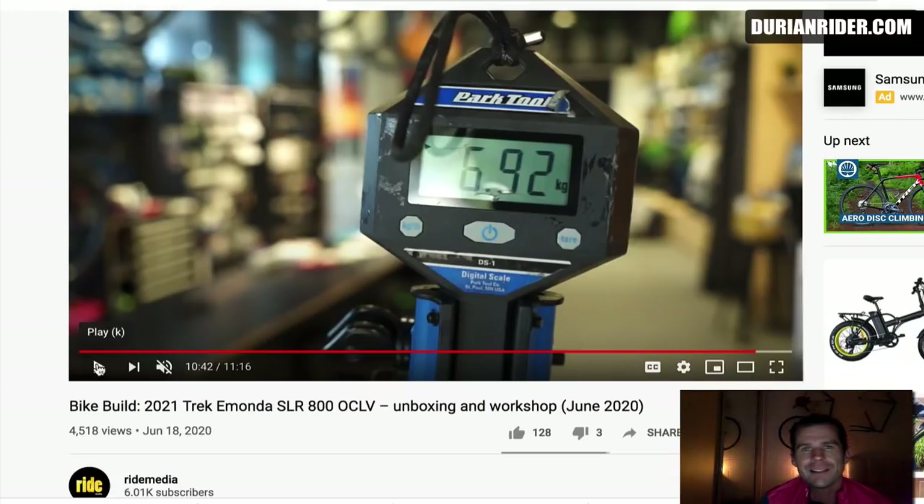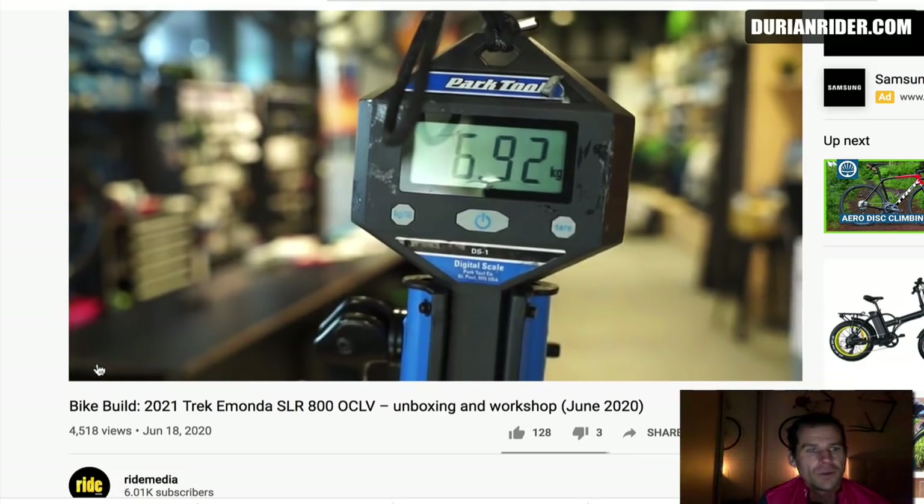This is a SLR version — correct me if I'm wrong — the latest SRAM Red E-Tap AXS, which is about a 2.5 kilo groupset, which is about 105 weight. So this is 6.9 kilos. That's the heaviest Amonda I've ever seen.